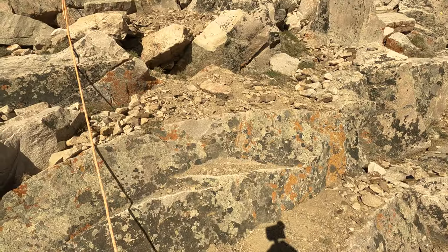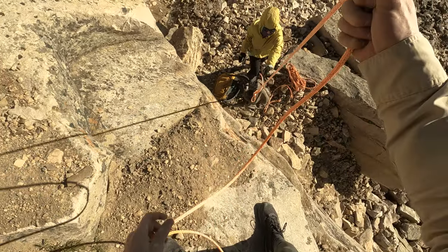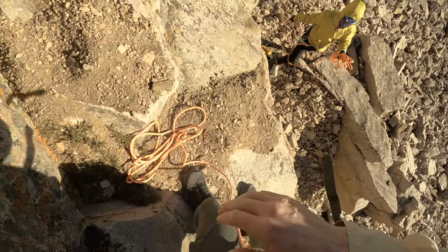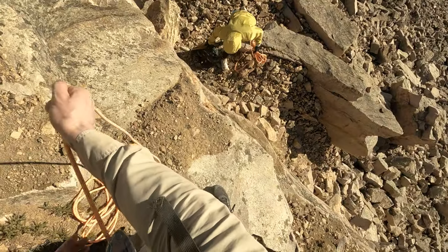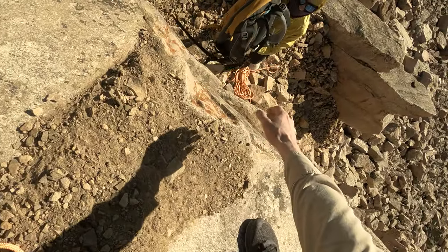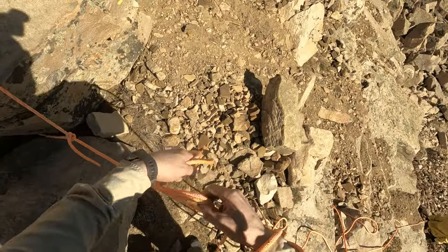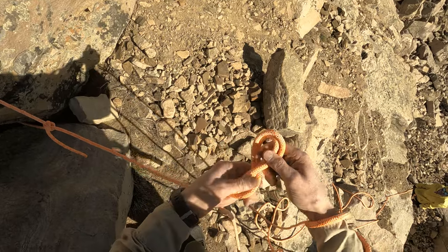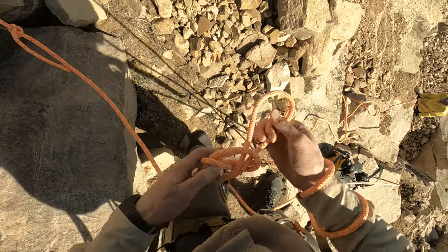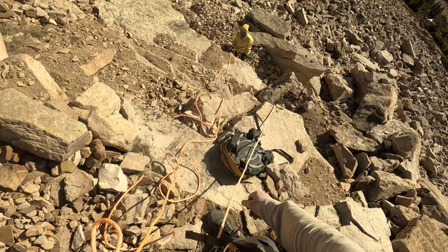You might be able to just hand it to me. Okay, that'll work. I want your backpack, and I want you to keep all your climbing gear on you so you have it. Do you want to actually climb up the rope, or do you want me to belay you with the GriGri?